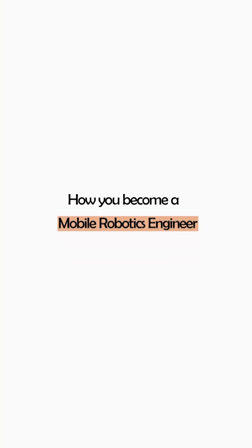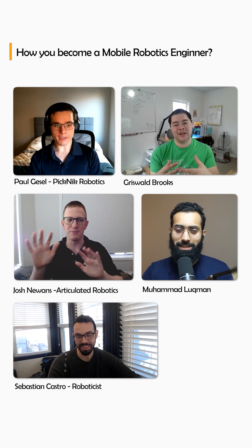When you're searching about robotics engineering roles, you find out that the robots of these companies are very complex. So how do you become a mobile robotics engineer? That is an important question that we asked multiple experts in the robotics field.